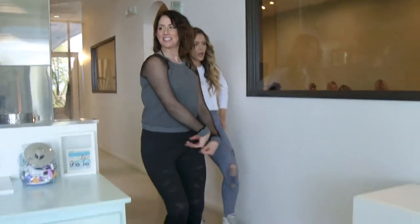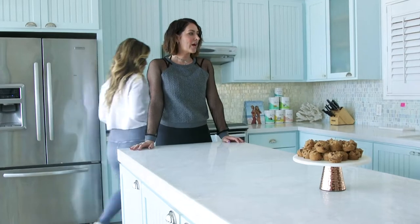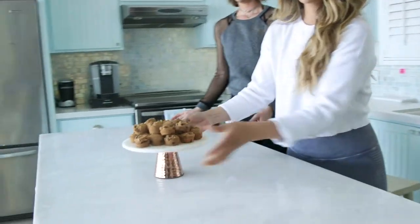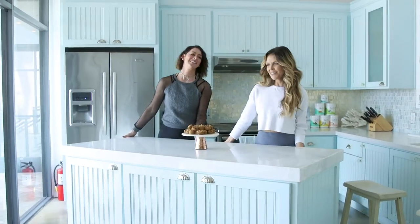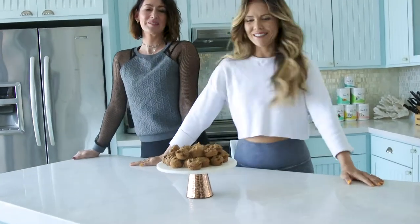And now where all the deliciousness happens — the Tone It Up kitchen. We designed this when we got the office so that the island can move sideways. Magic! So that way we can film anywhere — it goes left, it goes right, it goes forward, and it goes back.